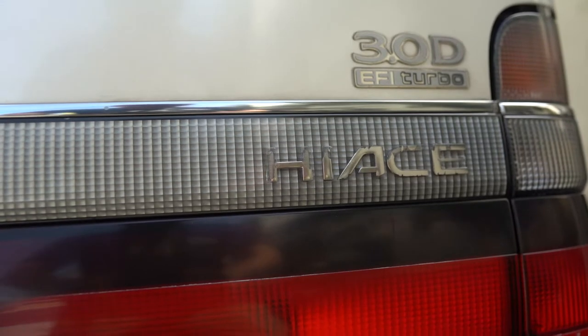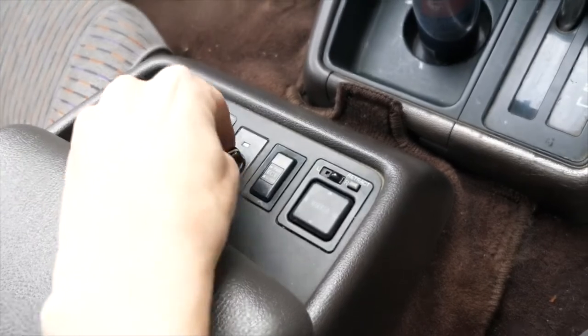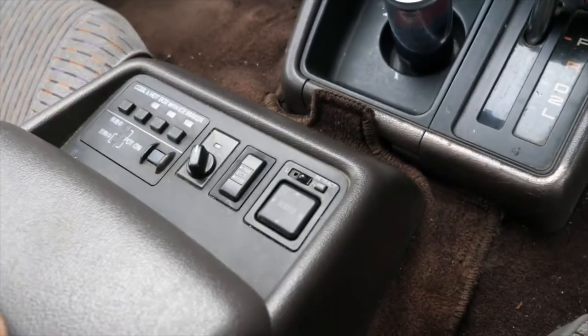This van came in 13 different engines. Hot tea makers, refrigerators, tables, hot can drink heaters, air ionizers, and I believe even karaoke booths were all available from the factory.